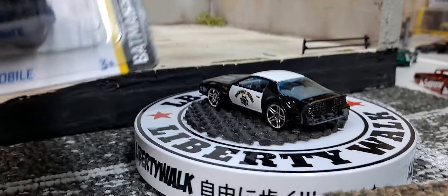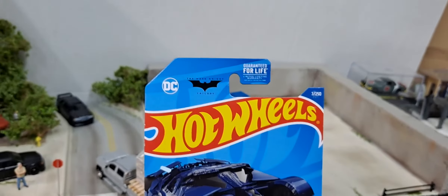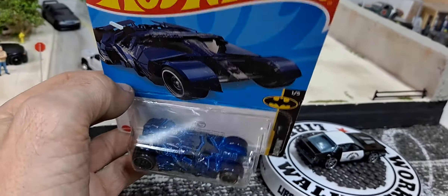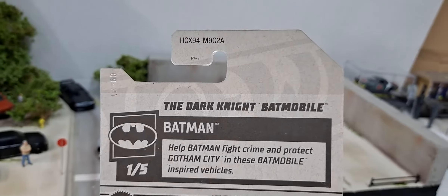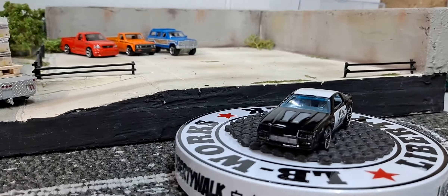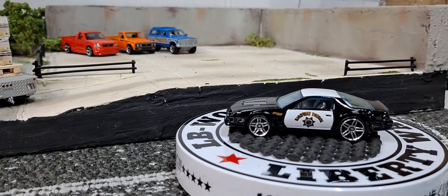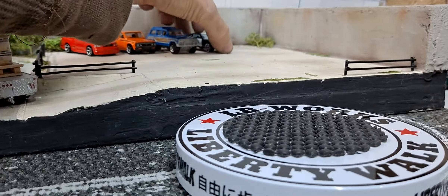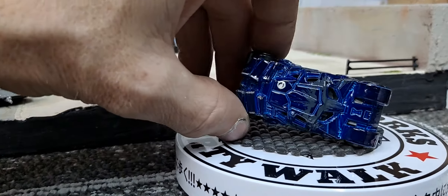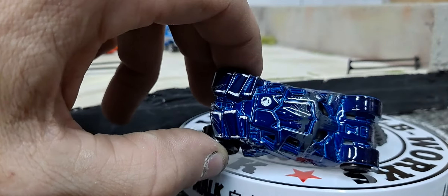Then the next one is going to be a treasure hunt — it's going to be the Dark Knight Batmobile. I guess every year at least one of the treasure hunts is a Batmobile. So this is an A case treasure hunt. The super I have I picked up off eBay — I'm not sure what case it's from, I think it's from like the C case or something, one that hasn't hit the stores yet. There's a treasure hunt symbol on the roof.